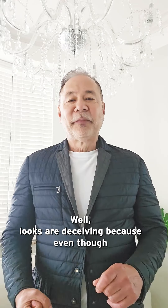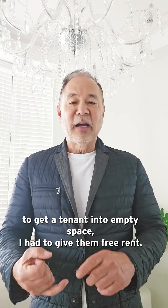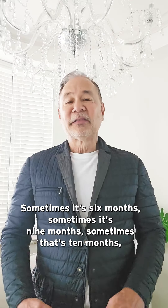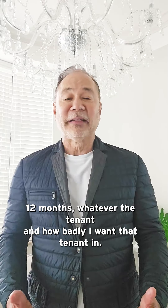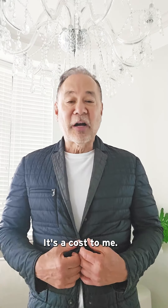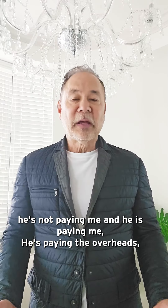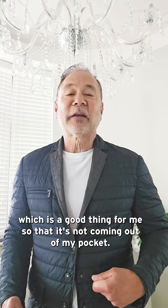Looks are deceiving. Even though tenants are paying net-net-net leases, to induce a tenant into empty space I sometimes have to give them free rent — sometimes six months, nine months, ten months, twelve months, depending on the tenant and how badly I want them in. To get them into my center is a cost to me. All those months they're in there not paying rent, they are paying the overheads, which is good so it's not coming out of my pocket.